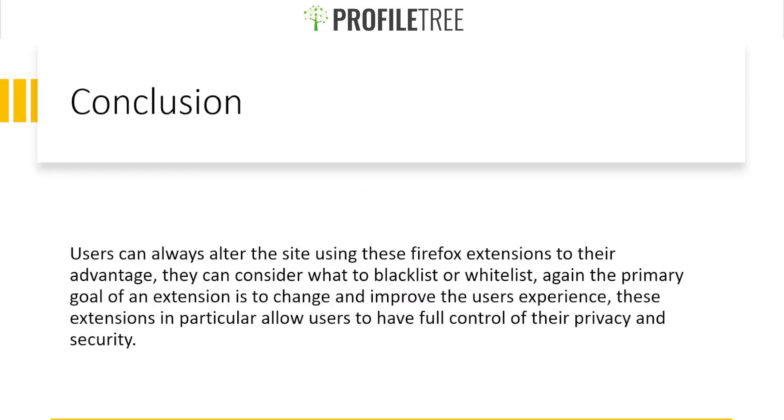In conclusion, users can alter their browsing experience using these Firefox extensions to their advantage — considering what to blacklist or whitelist. The primary goal of an extension is to change and improve the user's experience, and these extensions in particular allow users to have full control of their privacy and security. This is just a foundation of what's available — a few examples of how you can use extensions to browse safely.